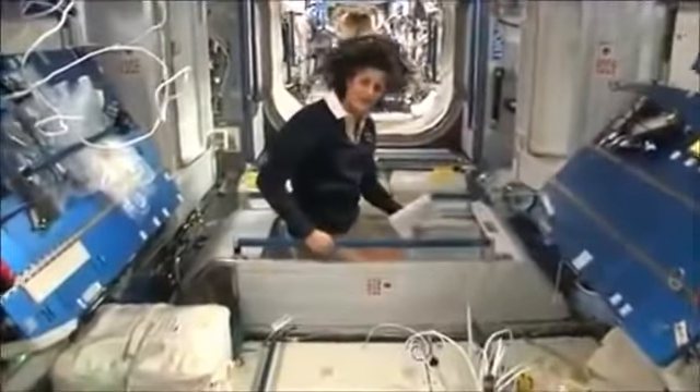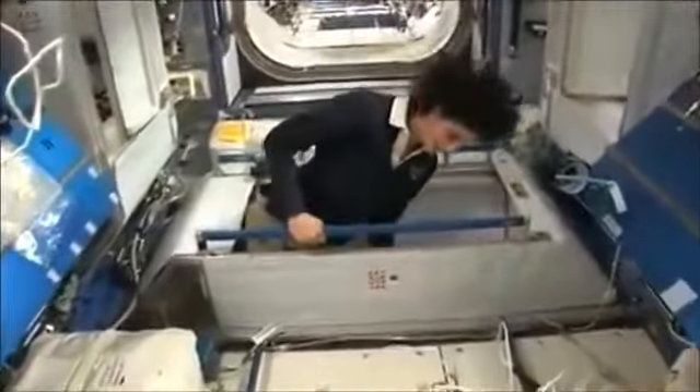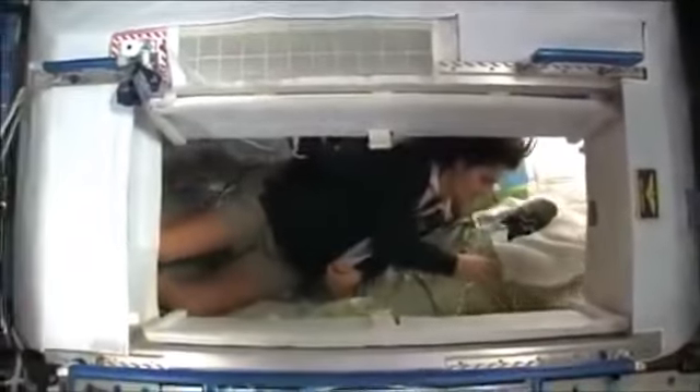I'm going in right now. So I'm inside. It's sort of like a little phone booth, but it's pretty comfy. I've got a sleeping bag right here that we sleep in so we don't fly all over the place.